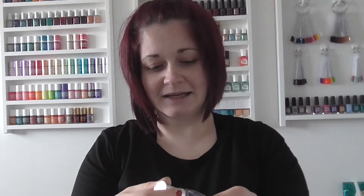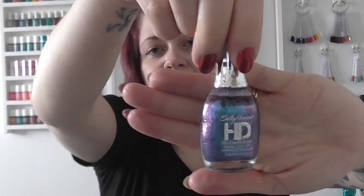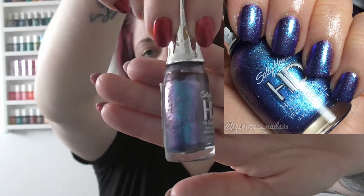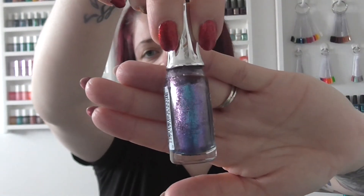Then we've got Sally Hansen HD — High Definition nail color — in the shade DVD. This one's more of a topper; I picked it up in a discount shop and just loved it. It's a blue with a purple shimmer to it, almost like a duochrome effect, but you do have to wear another color underneath because it is very sheer.